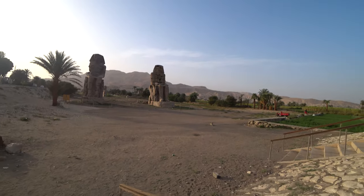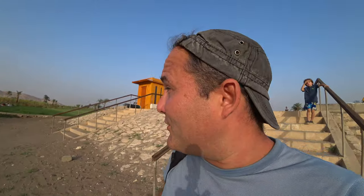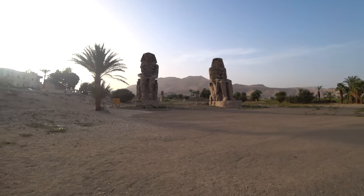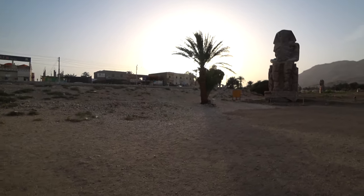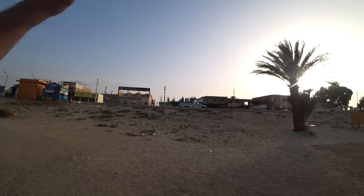Check it out — this is the Memnon area, which is actually free. They close at five, which is like in five minutes. But see, there's some free stuff. And they're happy people — hello, hello!